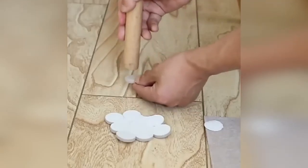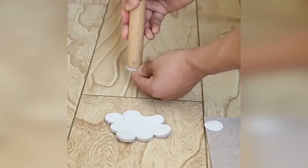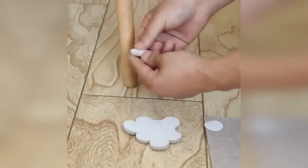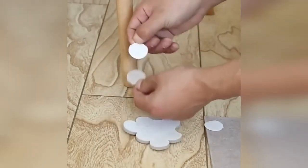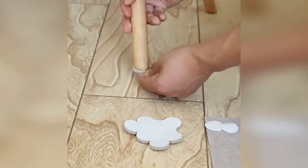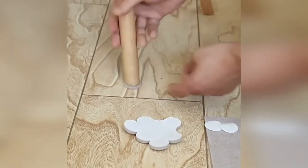Felt pads for furniture legs will protect floor coverings from scratches and scuffs that may appear during the movement of chairs, tables, beds, or cabinets. The thickness of the product is five millimeters; the overlays on the furniture are fixed with a base sticker. This accessory also significantly reduces noise when moving furniture.